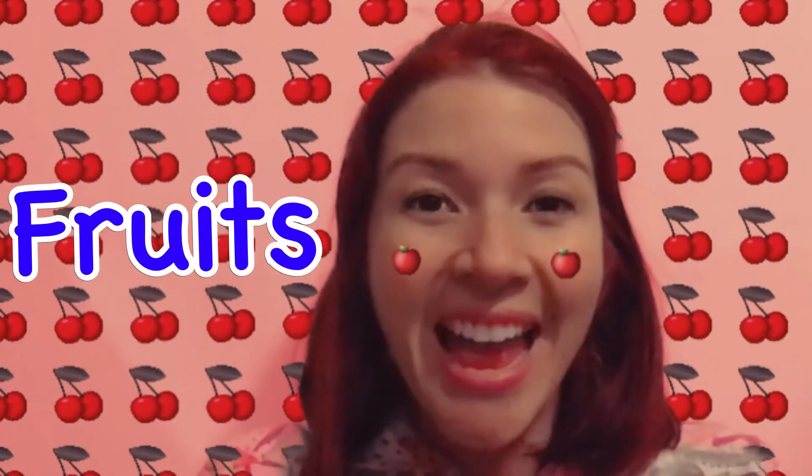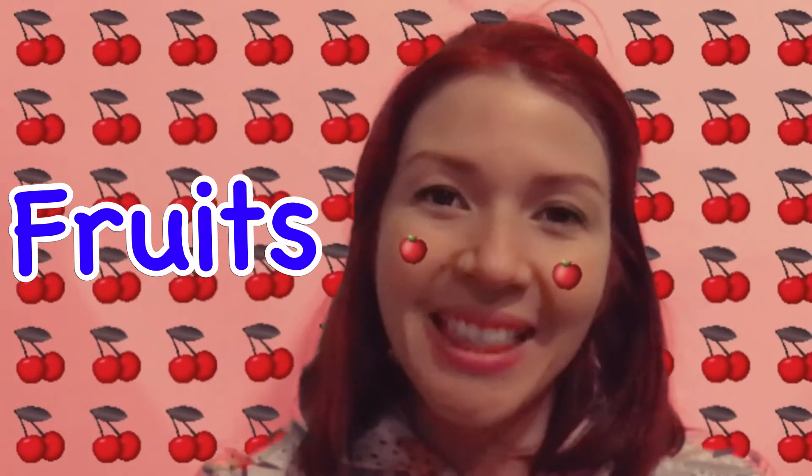Hi little scientists! How's it going? Today we will be talking about fruits. Are you ready? Let's get the ball rolling!